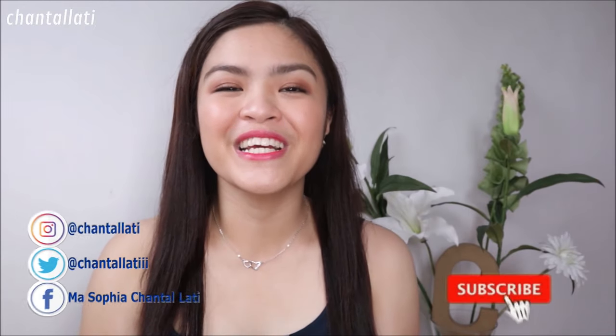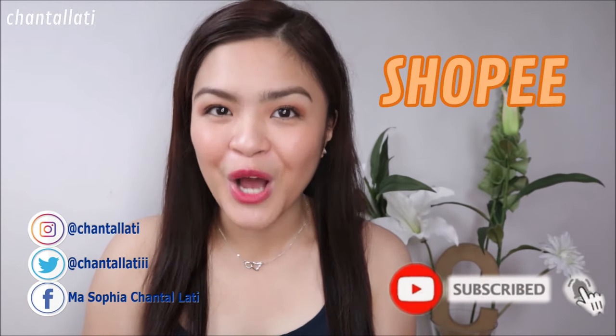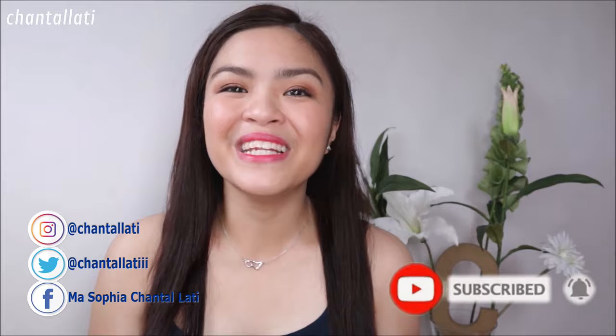Hey there guys! It's Misha Ntao. For today's video, I will be doing a Shopee haul plus mini try-on haul. I'm very excited for this video kasi first time ko nagkaroon ng Shopee haul dito and excited akong ipakita sa inyo kung ano nga ba yung mga products na nabili ko.